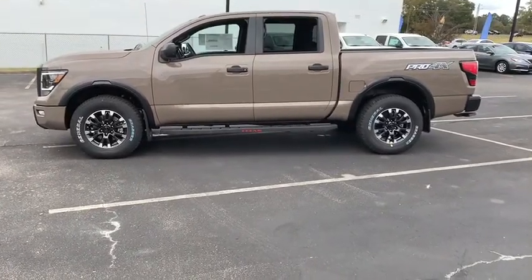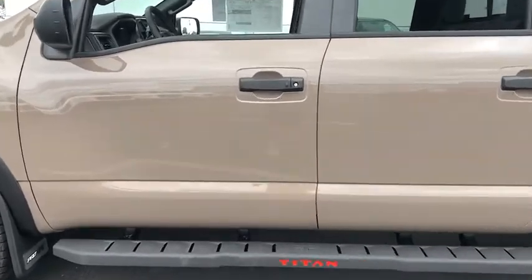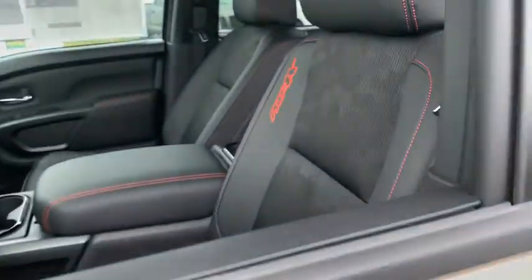Leather steering wheel, engine immobilizer. You don't have to give up comfort to get capability. This luxurious Titan offers the best of both worlds.